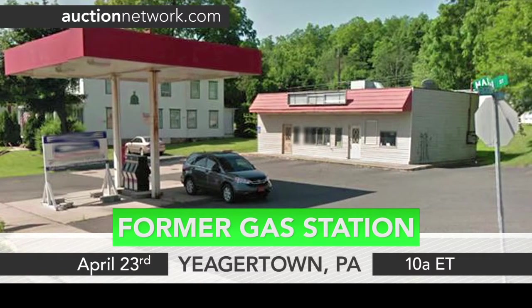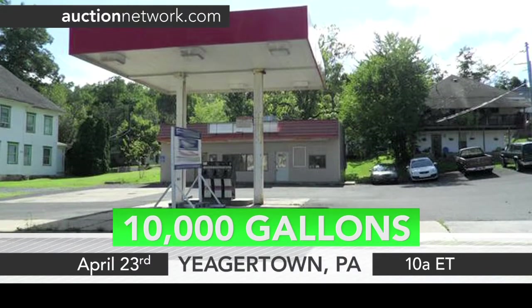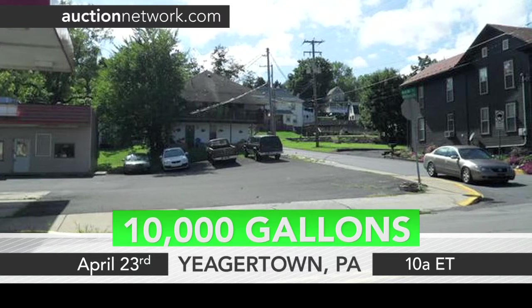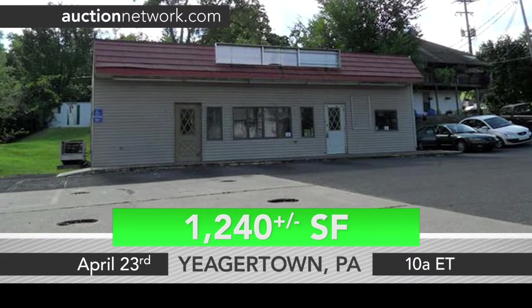Sitting on a corner lot, there's a former gas station containing two 10,000-gallon double-walled steel underground storage tanks in Yeagertown, Pennsylvania. The lot contains 13 surface parking spaces and a building with approximately 1,240 square feet.